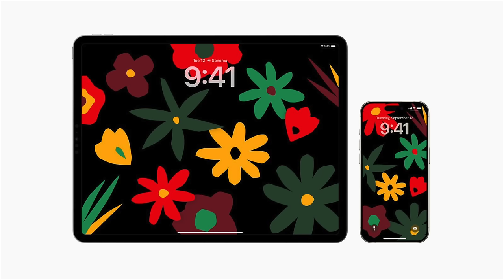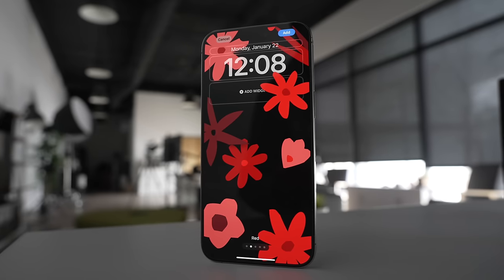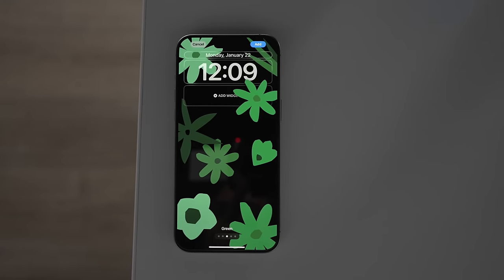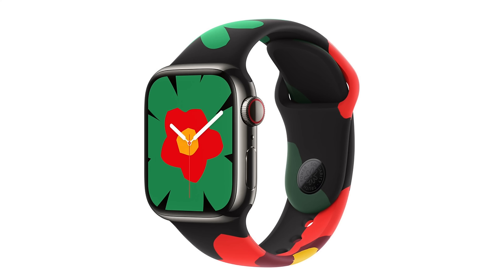In iOS 17.3 and iPadOS 17.3, you'll now see Apple's new Unity Bloom wallpaper for the iPhone and iPad in support of the Black community. The wallpaper includes an outline of flowers that fill with color when the display is active. Apple says the blooming flowers and vibrant colors represent pan-Africanism and symbolize generations working together to address injustice and dismantle systemic barriers. There's also a new Black Unity sport band for the Apple Watch and an accompanying Black Unity watch face, available with the watchOS 10.3 update.